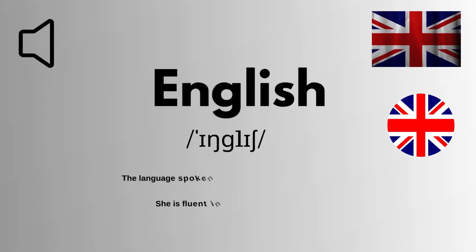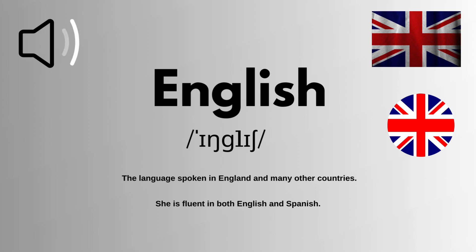We are looking at how to pronounce this word correctly in English. It is spelled as E-N-G-L-I-S-H. The correct pronunciation of this word is English. English means the language spoken in England and many other countries.